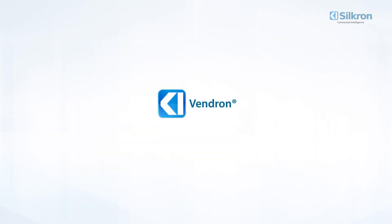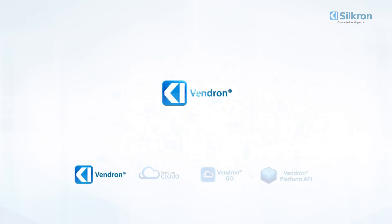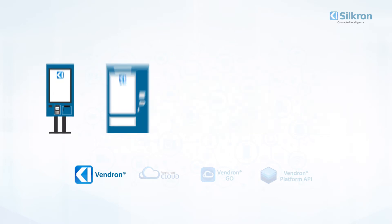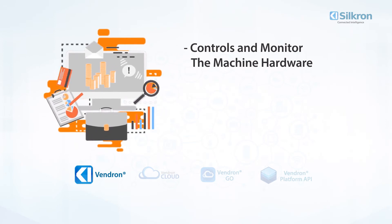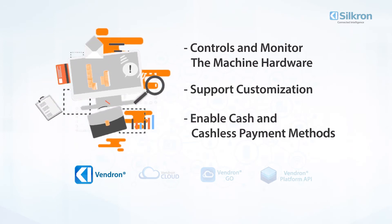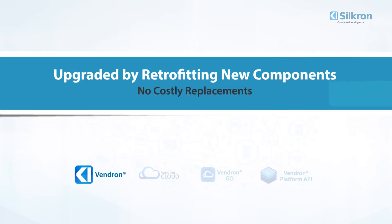Vendron works as an ecosystem under four main pillars. One: Vendron Software. Vendron Software is a versatile digital brain for all vending machines. It controls and monitors the machine hardware, supports customization, and enables cash and cashless payment methods. Conventional systems can easily be upgraded by retrofitting new components — no costly replacements necessary.